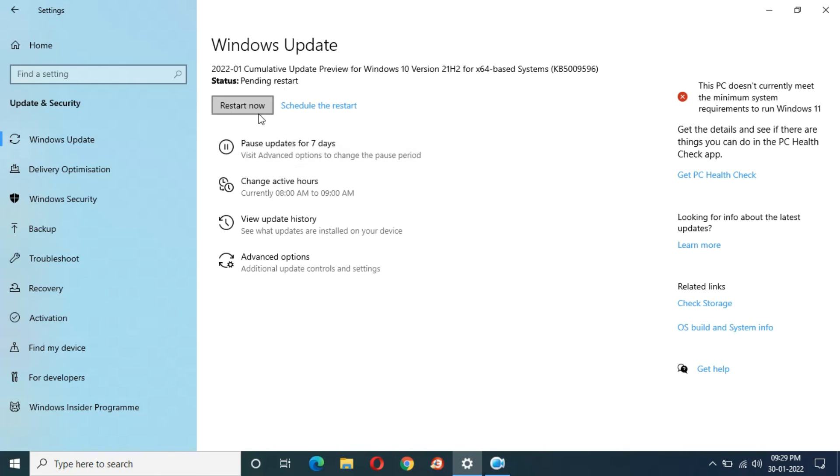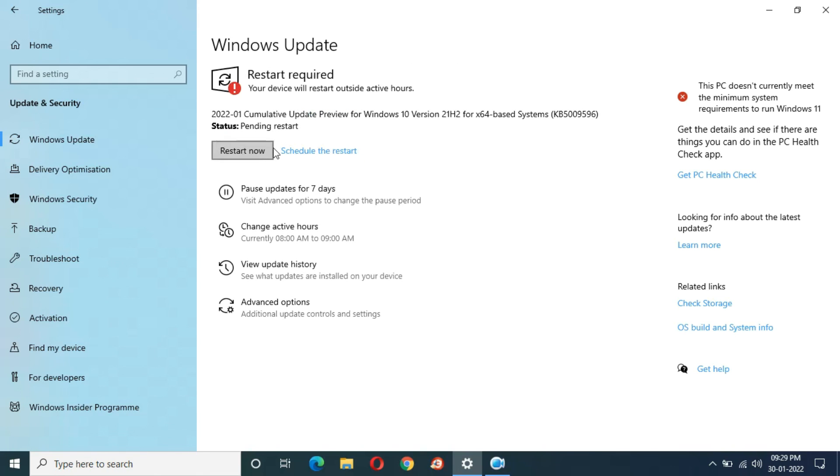Here you can see — finally I got the 'Restart Now' option! The whole process took 1 hour and 20 minutes.